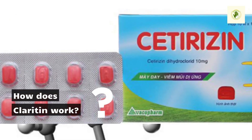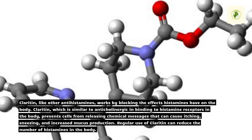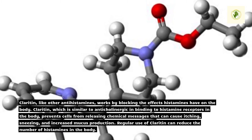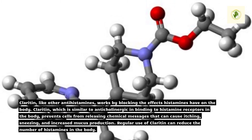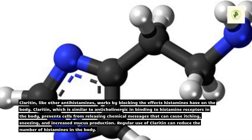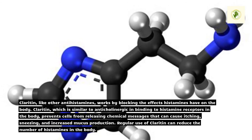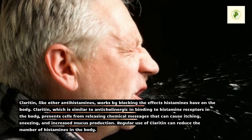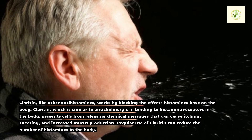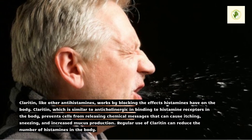How does Claritin work? Like other antihistamines, Claritin works by blocking the effects histamines have on the body. Similar to anticholinergic drugs in its binding to histamine receptors, Claritin prevents cells from releasing chemical messages that can cause itching, sneezing, and increased mucus production. Regular use of Claritin can reduce the number of histamines in the body.